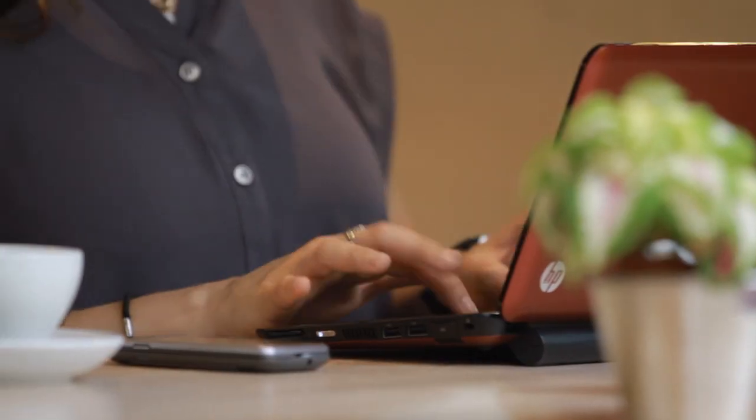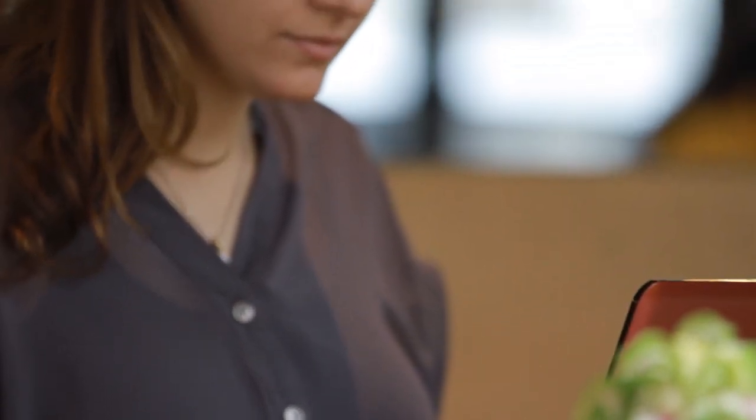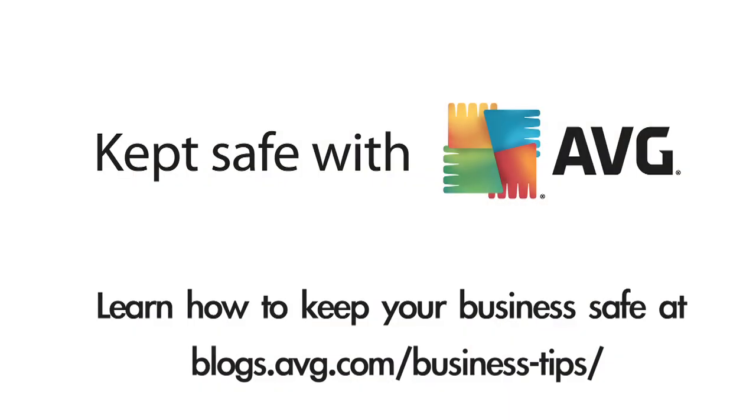And most importantly, make sure you have a fully updated antivirus software installed on your PC at all times. All of the above advice should take you no more than a few minutes to think about and no more than a couple of clicks to bring into action. Why not forward this video to a colleague and keep a friend safe too.